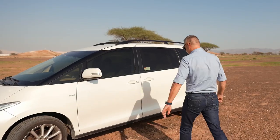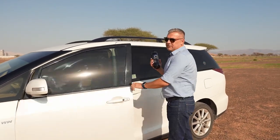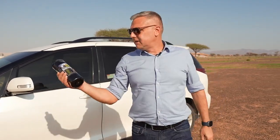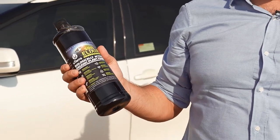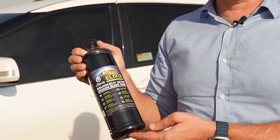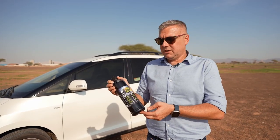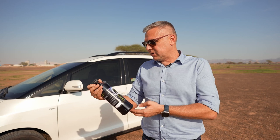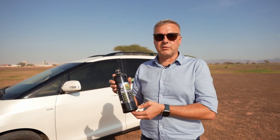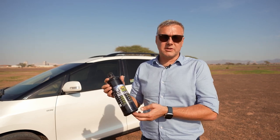Now I will show you what we are going to produce. Here it is — this product. We are already ready for implementation; we have already produced a trial batch. As you can see, our label is already in English. We are ready to go around the world, and this product was currently manufactured here in Minsk in our testing laboratory where it was created.